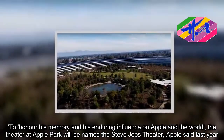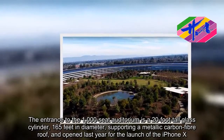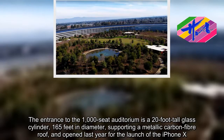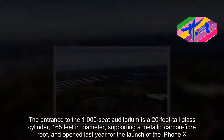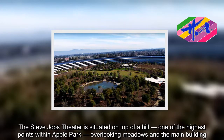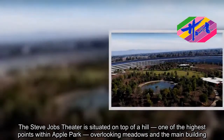The entrance to the 1,000-seat auditorium is a 20-foot-tall glass cylinder, 165 feet in diameter, supporting a metallic carbon fiber roof, and opened last year for the launch of the iPhone X. The Steve Jobs Theater is situated on top of a hill, one of the highest points within Apple Park, overlooking models in the main building.